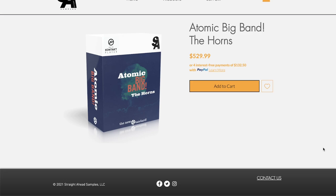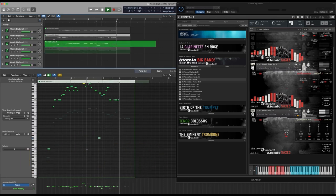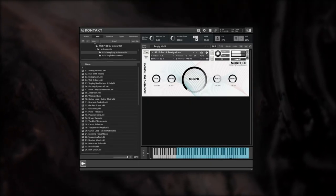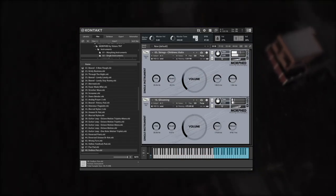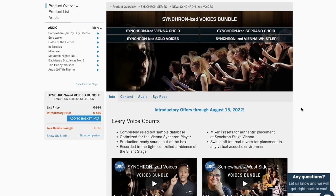You can grab Muted Brass now for €199 during the intro promotion. Big news at Straight Ahead Samples — Atomic Big Band The Horns has finally been released, available for $529.99. And Vision TNT Music has released a new instrument, Morphed Weaving Soundscapes. It does require the full version of Kontakt, on a special intro price of just €29, normally €39.